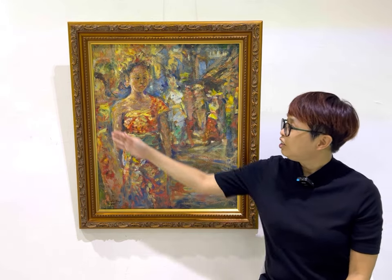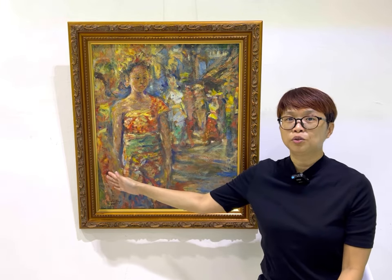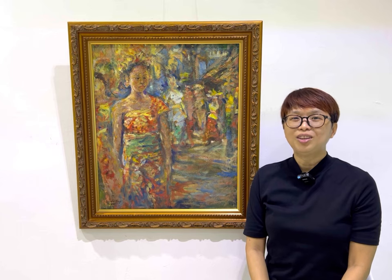And in here, behind, there is this mysterious other lady in also very pretty clothes. And I think she will also look very pretty. I like this painting and I hope you like this painting too.